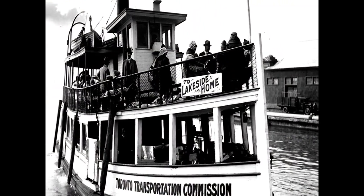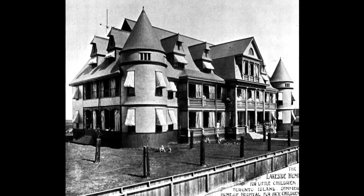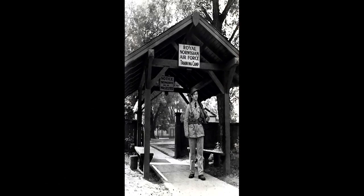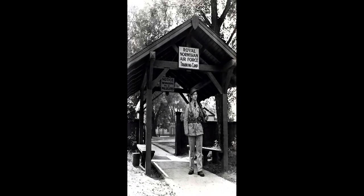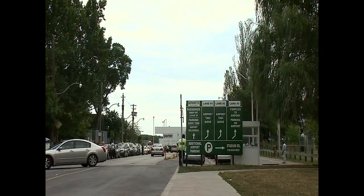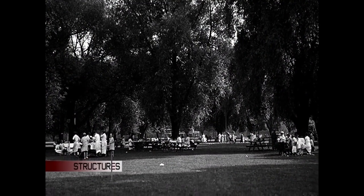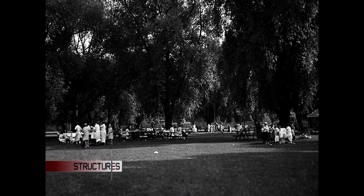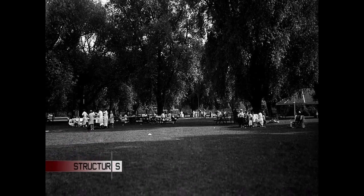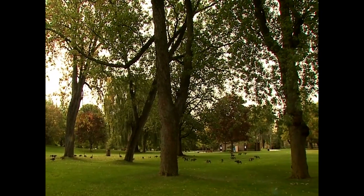The Lakeside Home continued to welcome children until 1928. During World War II, it was put to use by members of the Royal Norwegian Air Force, who trained at the island airport and lived in a camp called Little Norway at the foot of Bathurst. In 1880, the city began transforming 200 acres of marshland into a public park. After eight years and almost $130,000, the sprawling park opened in 1888.